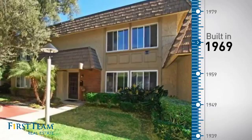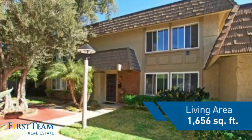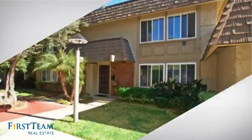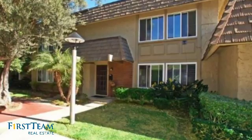This property was built in the late 60s and features over 1,600 square feet of living space, giving you a spacious layout to play host or kick back and relax after a long day.